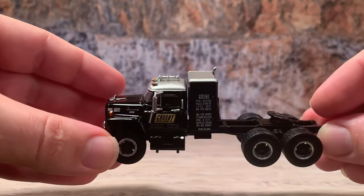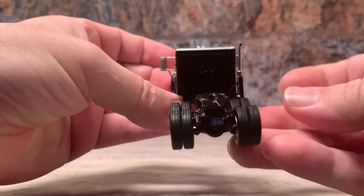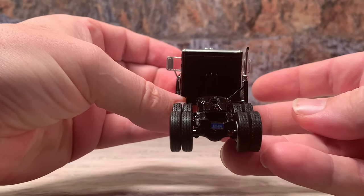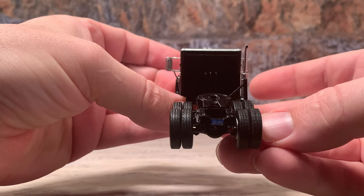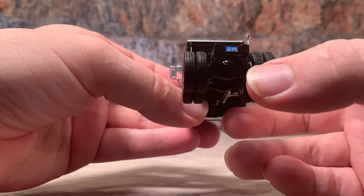Turning it around to the back, this truck has a fifth wheel that's set up for DCP First Gear vintage trailers with the straight kingpin. It's got a license plate and two brake lights back there.